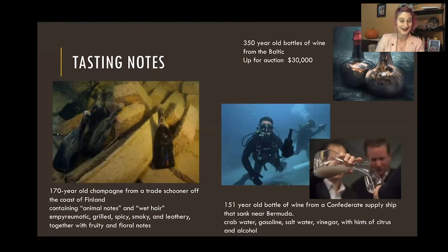Recently Christie's auction had some 350-year-old bottles of wine from what I think was a Portuguese shipwreck — they started at about $30,000 for auction. Christie's was smart enough to say this is probably not drinkable in any sense you might think it could be.